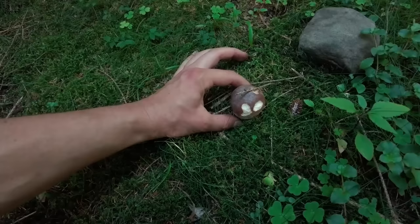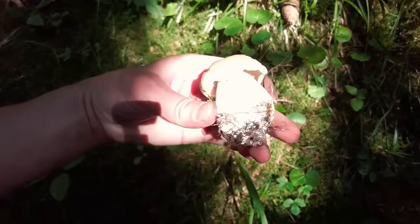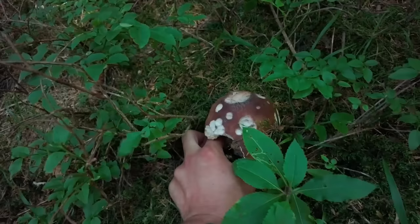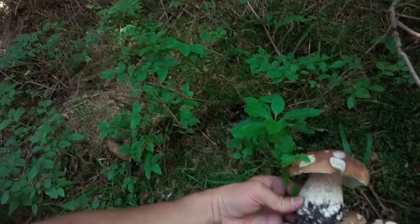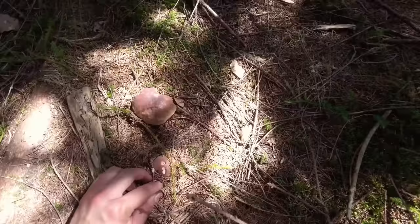One more spot. There are many tiny ones which I will not take, but these two are big enough. And this one is quite huge actually. This side is a bit ugly and this side is great — so three more. And check this spot: there are still so many tiny ones which are growing out.